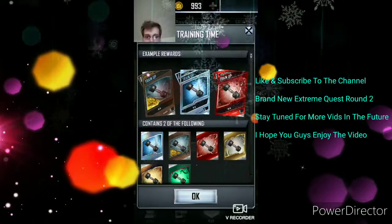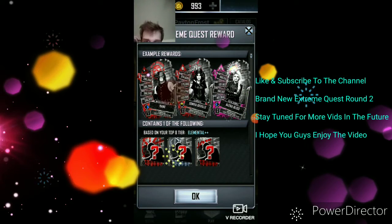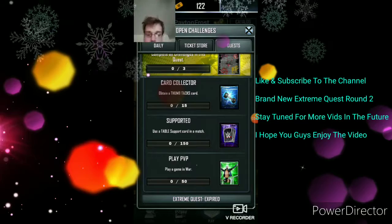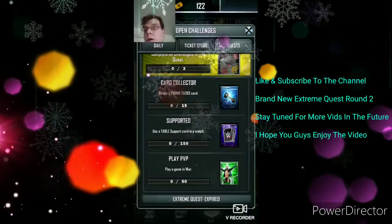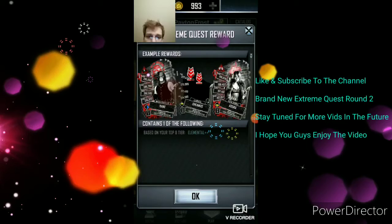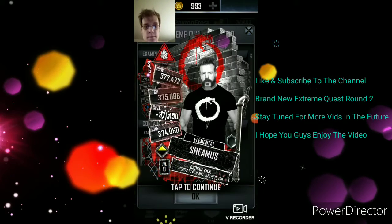Then obtain thumbtack card. And then this one is where you get the Royal Rumble and then the Elemental. Pretty cool. So this one you need to play a game in a war, use a table support card in a match, obtain a thumbtack card. And then you have all your cards here — Royal Rumble, Rishman 36, and then Elemental.